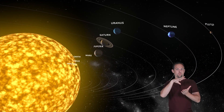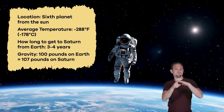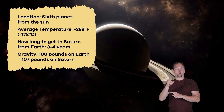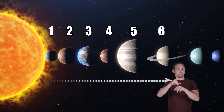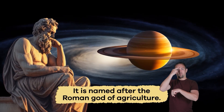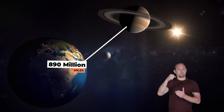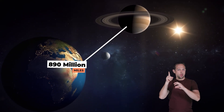Today we are learning about Saturn. We are sauntering across space to visit Saturn, the sixth planet from the Sun, named after the Roman god of agriculture. Saturn is about 890 million miles away from Earth — so far away that it takes light over an hour to travel from Saturn to our planet.